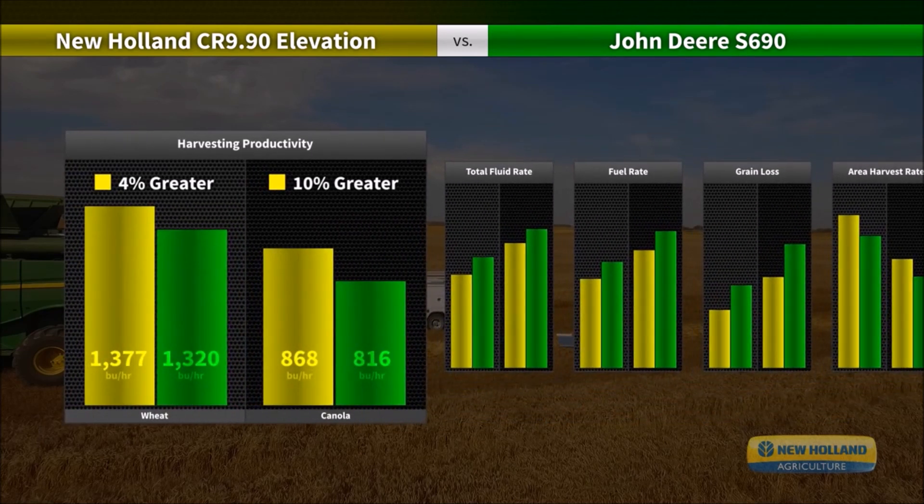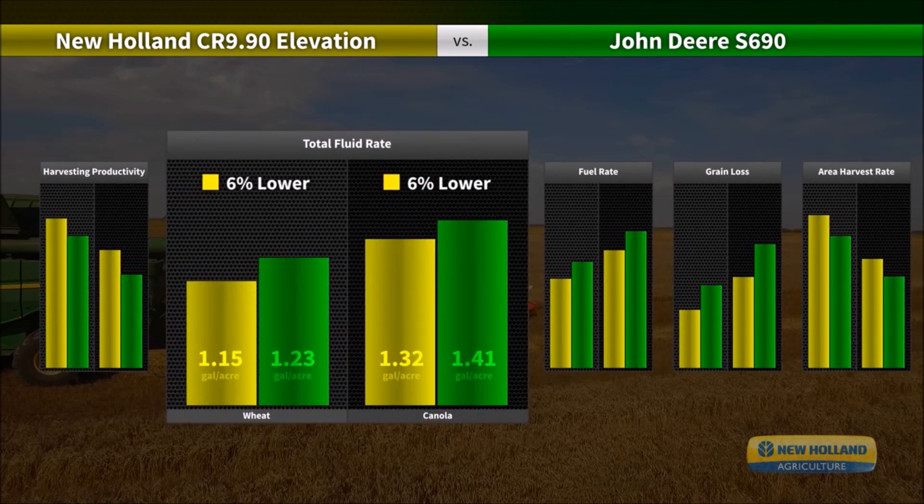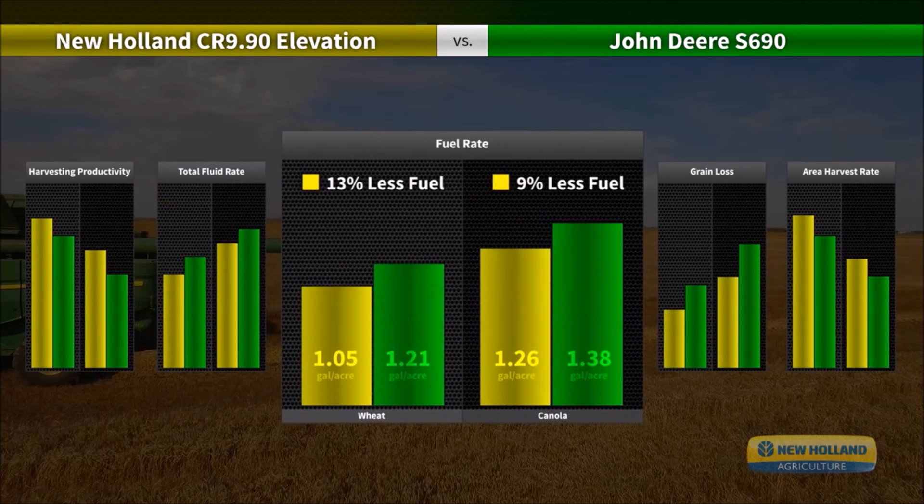New Holland has 4% better harvesting productivity in wheat and up to 10% in canola. They also harvested 9% more grain per gallon of fuel and diesel exhaust fluid than the competition. That's 6% lower total fluid usage per acre in both wheat and canola, with an incredible difference of 13% fewer gallons of fuel per acre in wheat and a 9% difference in canola.